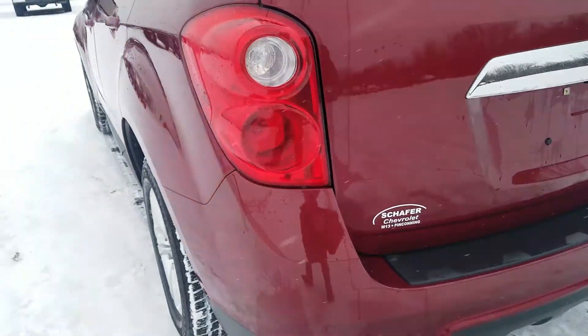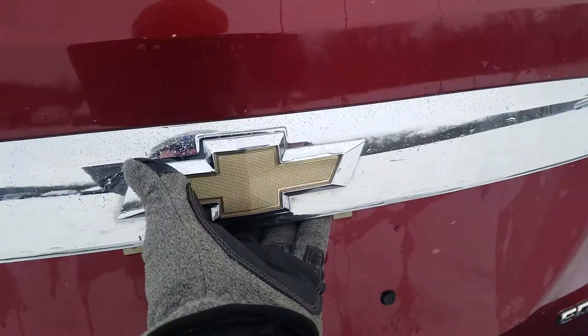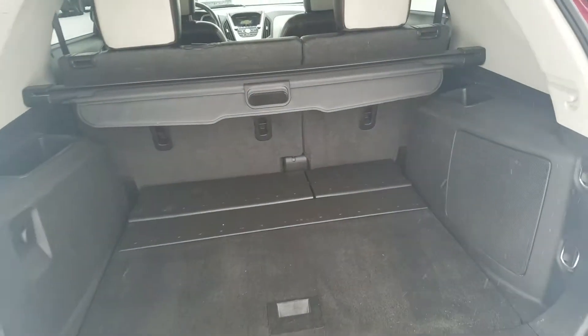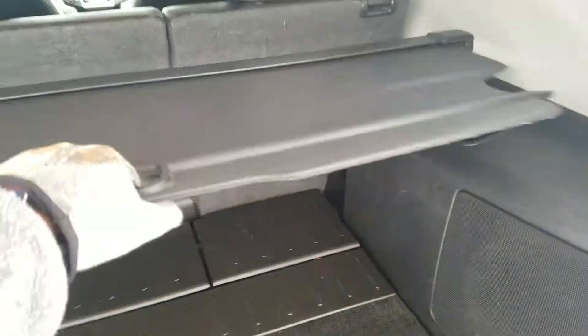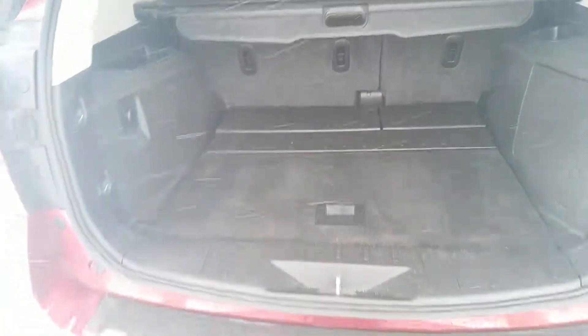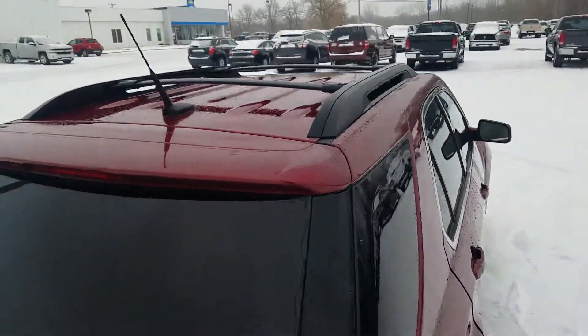Moving to the rear hatch of the vehicle — you do have a backup camera right there. There's a little pad that opens up the back end. You do have a little cover over top in case you have groceries or want to keep things away from the sunlight. There are also luggage racks on the top of the roof for more storage.